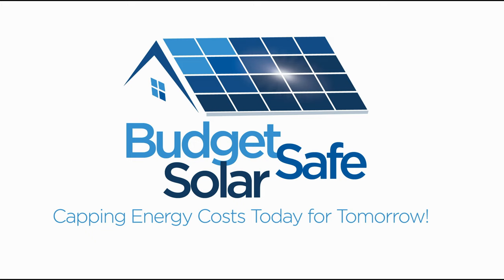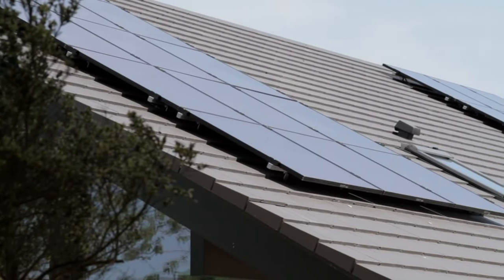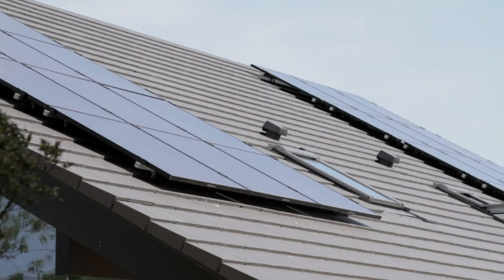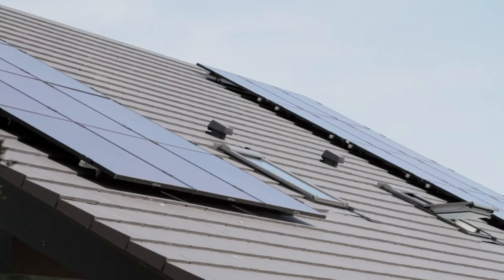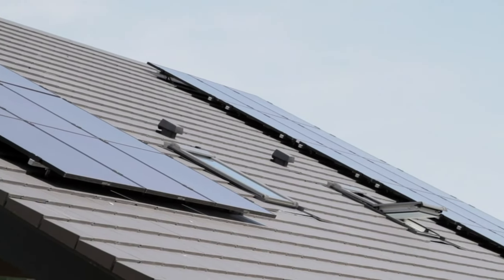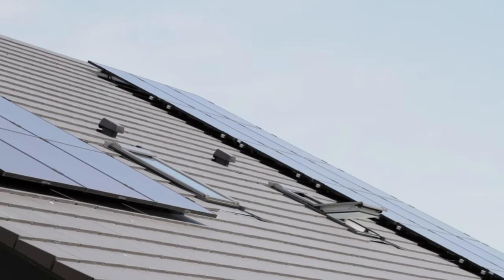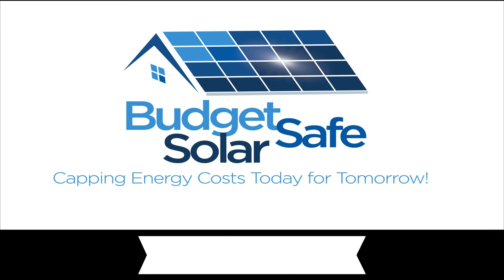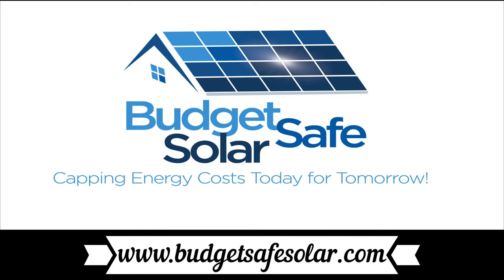The EV Revolution show is supported in part by Budget Safe Solar. If you are considering solar in most any part of North America, give them a call. They will take the time to listen to your specific situation and help you reach a decision about what's available to you and what makes the most sense. Go to www.budgetsafesolar.com to contact them.